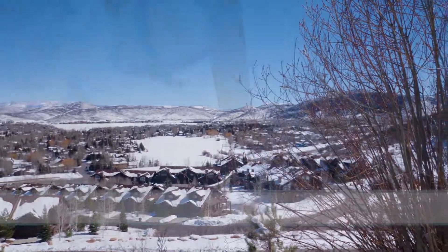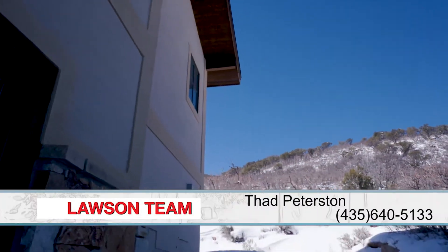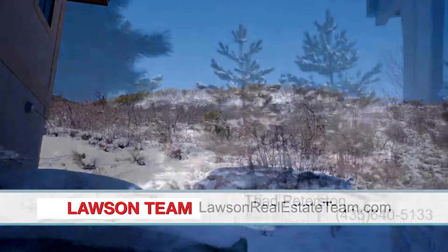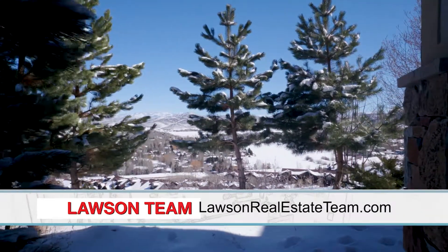If somebody wanted more information about this, how would they contact you? My number is 435-640-5133, or they can visit our website at thelawsonrealestateteam.com.